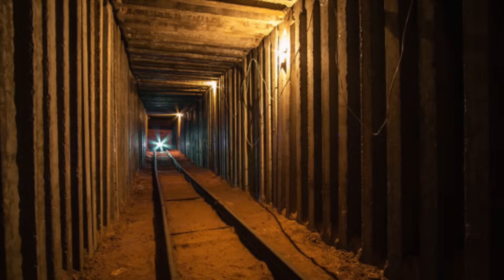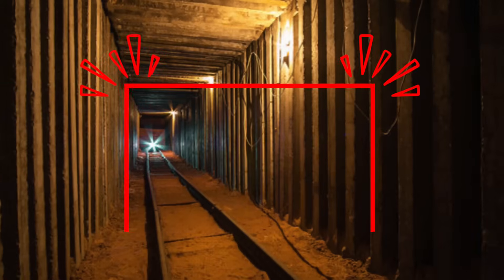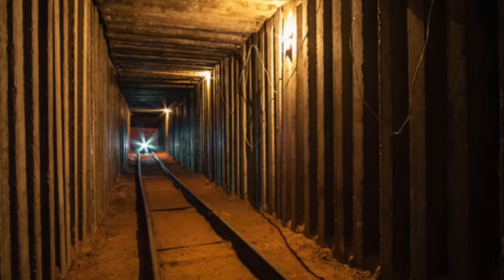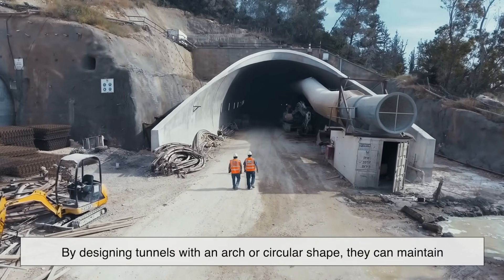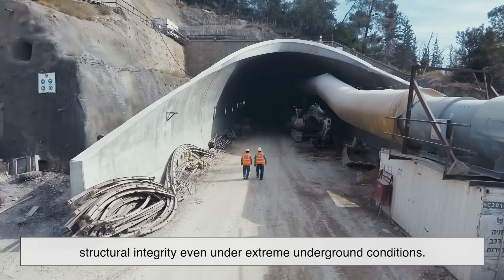In contrast, a rectangular tunnel would have flat surfaces that bear uneven loads. The stress would concentrate at the corners, making them more vulnerable to cracking and eventual failure. Engineers have found that by designing tunnels with an arch or circular shape, they can maintain structural integrity even under extreme underground conditions.